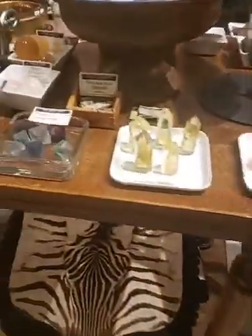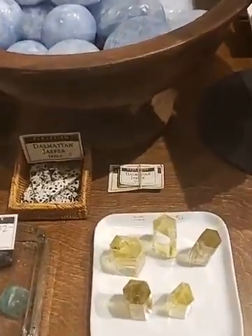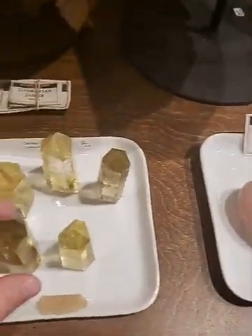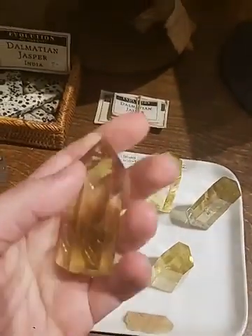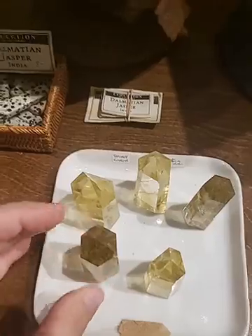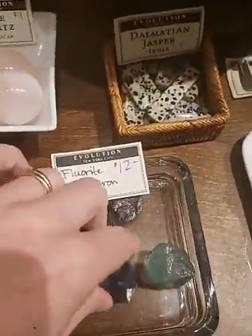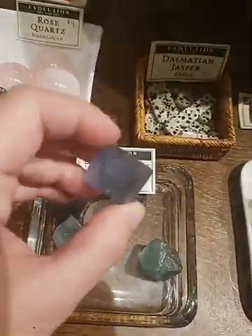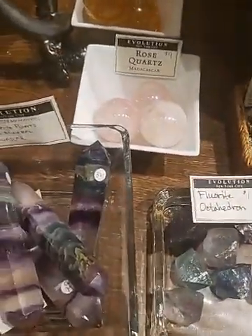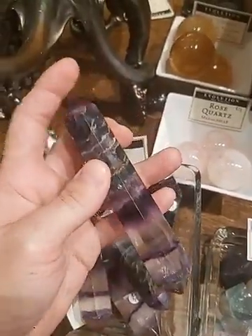Those are the larger pieces, but now I'm going to show you what we have that's smaller, because a lot of times people want just a little something to keep in their pocket or a small piece to have at home. This is smoky citrine. We have some fluorite which comes in really cool octahedron shapes and also double terminated pieces — double terminated means it has a point on both ends.